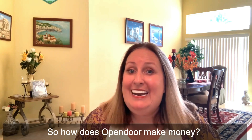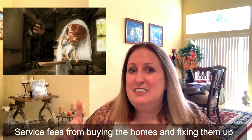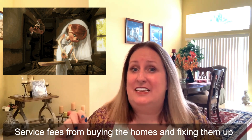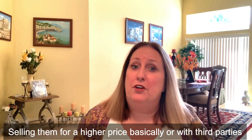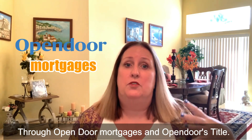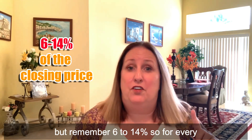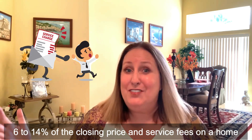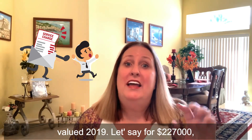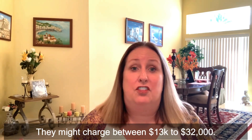How does Open Door make money? Open Door has two ways of generating revenue: service fees from buying the homes, fixing them up, and selling them for a higher price, or with third parties through Open Door Mortgage and Open Door Title. Open Door service fees operate much like traditional commissions — 6 to 14%. For every purchase, they charge 6 to 14% of the closing price. On a home valued at $227,000, they might charge between $13,000 and $32,000.